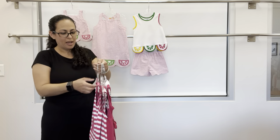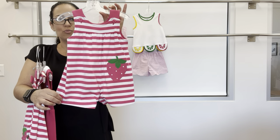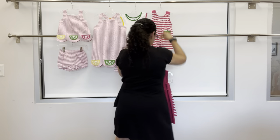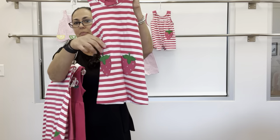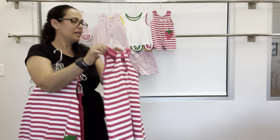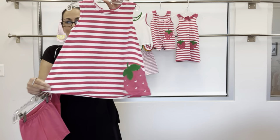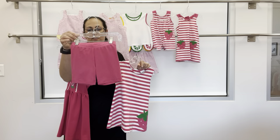Also in this group, we have some fuchsia and white stripe knit pieces — a girl's romper with strawberry applique, and then a dress with strawberry applique pockets and a back button. We also have a short knit set swing top with a large strawberry applique, and that pairs with a fuchsia bike short.